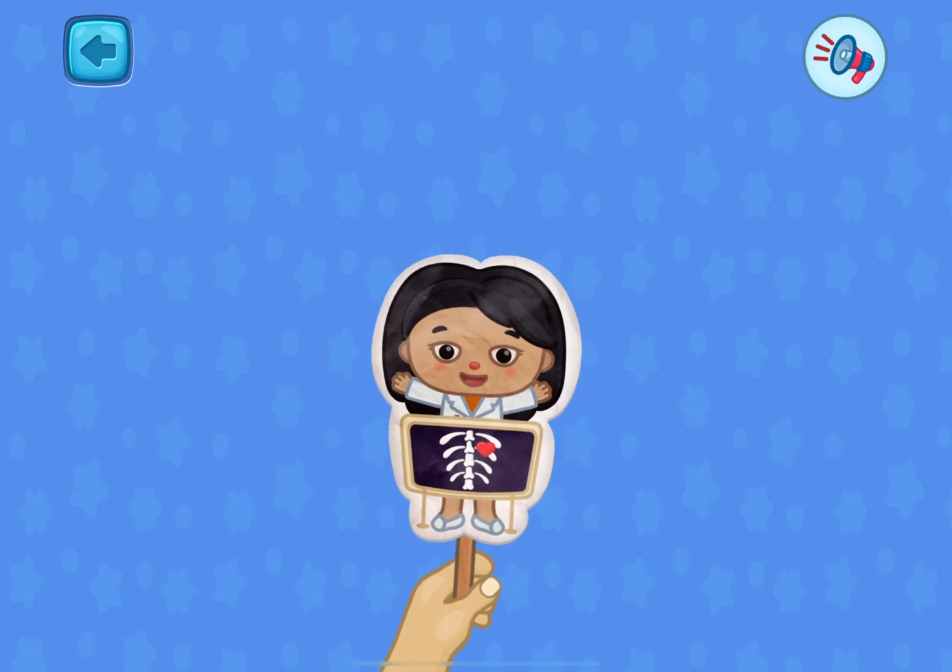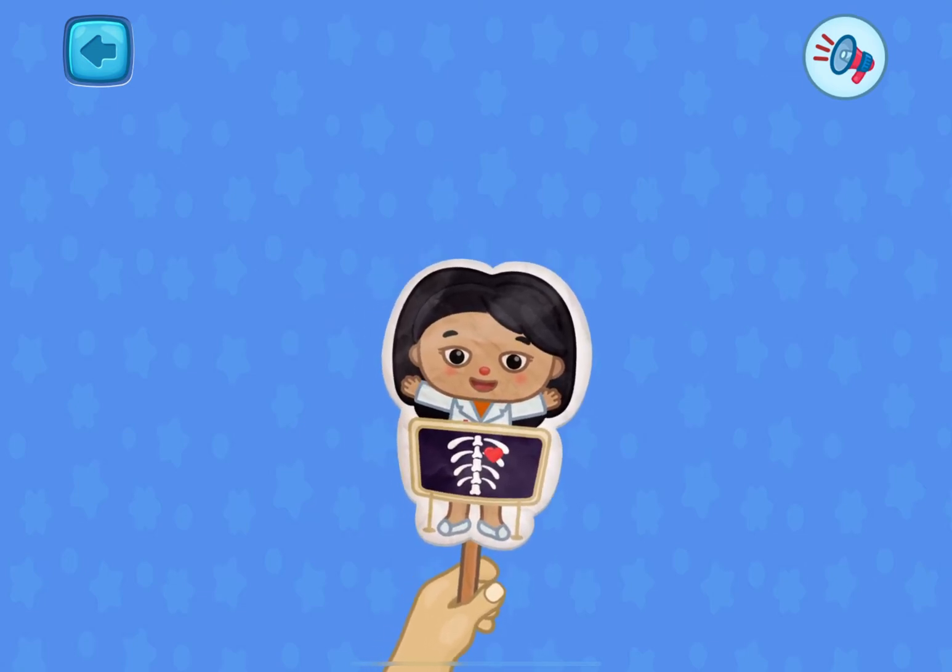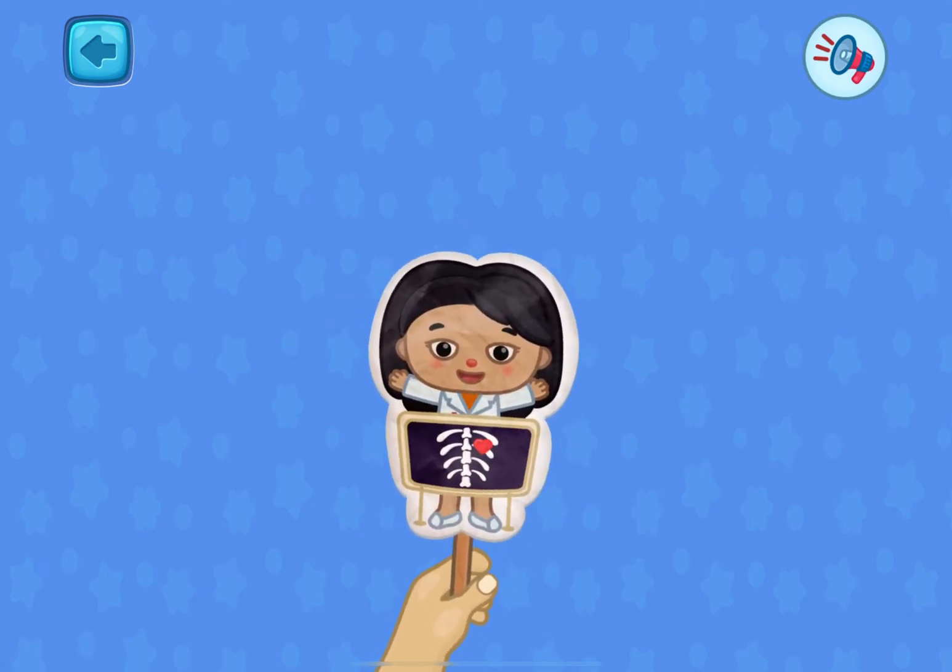Greetings! My name is Dr. Kim. Today, I will tell you about body parts.